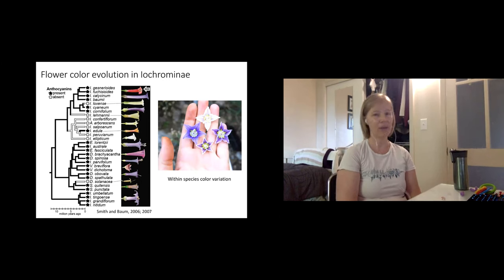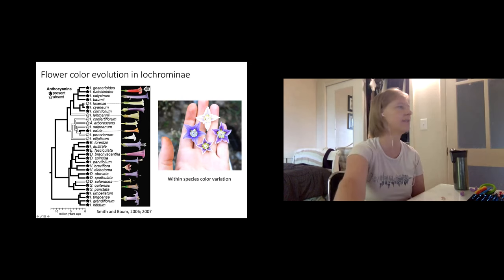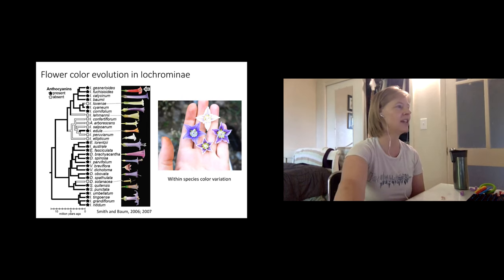I started working on flower color in earnest as a postdoc and picked what seemed like the easiest case — a very recent transition to a new color where we knew the candidate genes from groups like petunia. That species is Iachroma gesneroides, which has evolved red color from a blue ancestor. I'll walk you through what we found, with the punchline that even for a very simple switch that should have been accomplishable with one gene, it was instead accomplished by many genetic changes, none of which were the sort I expected.